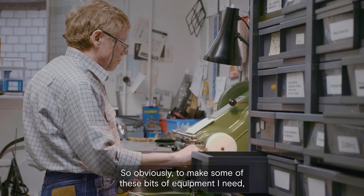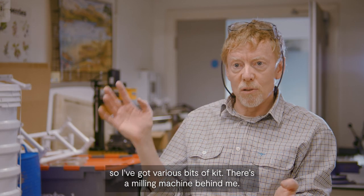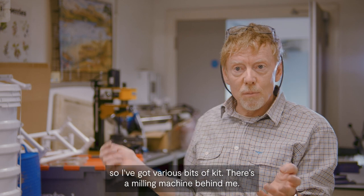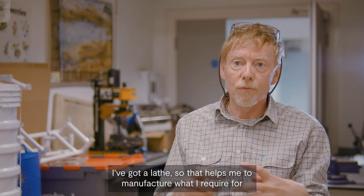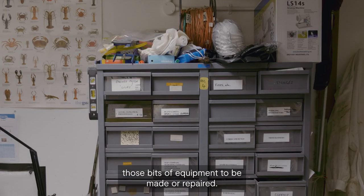To make some of these bits of equipment I need various bits of kit. There's a milling machine behind me and I've got a lathe, so that helps me to manufacture what I require for those bits of equipment to be made or repaired.